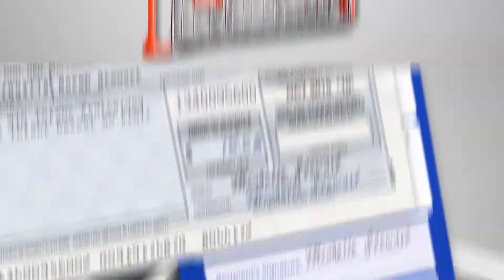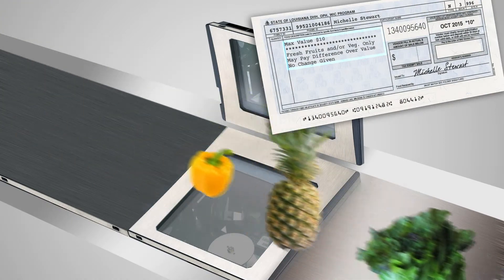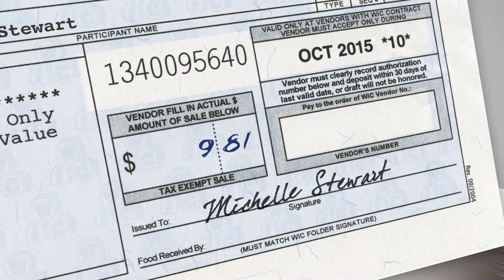Present the voucher and the items you are getting with that voucher. After the cashier rings up the items and writes the total on the voucher, you sign the voucher yourself.